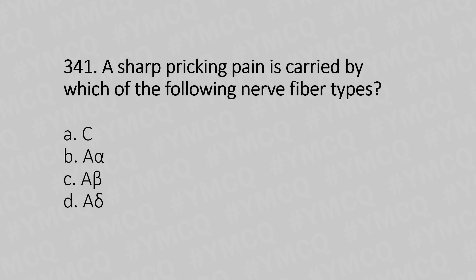A sharp pricking pain is carried by which of the following nerve fiber types? Option A: C. Option B: A-alpha. Option C: A-beta. Option D: A-delta. And the answer is Option D, A-delta.